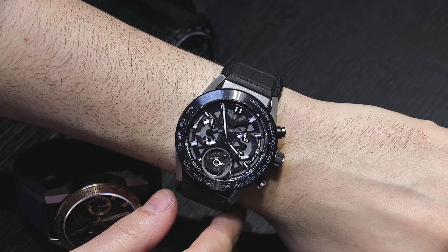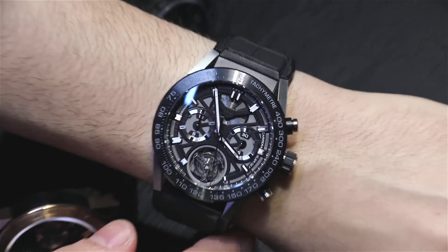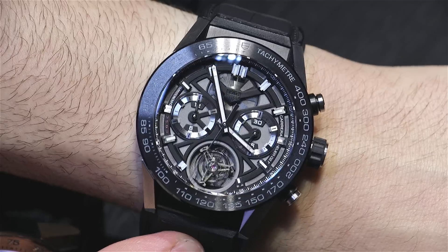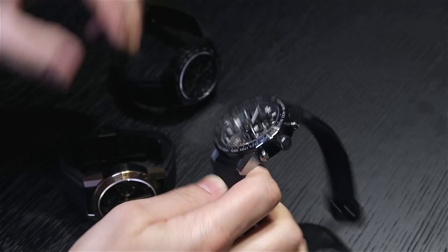Legible dial, ultra modern look. Just a really awesome timepiece and super accessible for those people who haven't been able to even think about getting a Swiss tourbillon in the past. This is the unlimited version, and this is the entry-level price point of 14,900 Swiss francs.